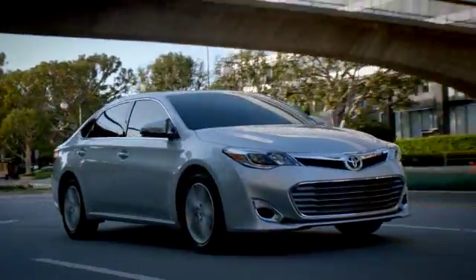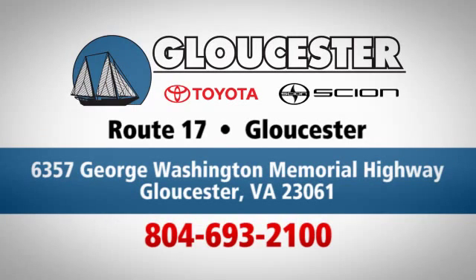Come in, call or click — an unmatched customer experience is waiting here for you. Conveniently located at 6357 George Washington Memorial Highway in Gloucester, Virginia.